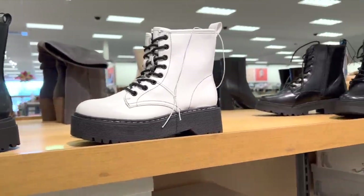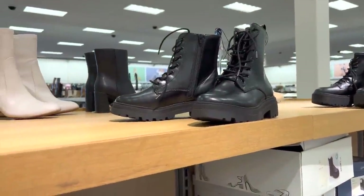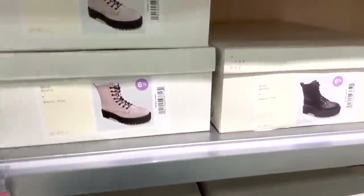They also have a ton of these little boots — they're like Doc Martens dupes — and apparently there's 30% off.